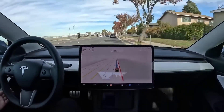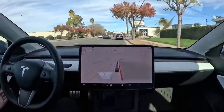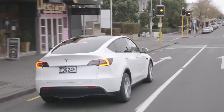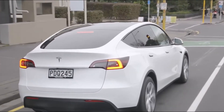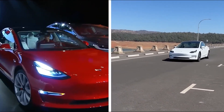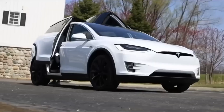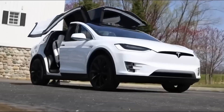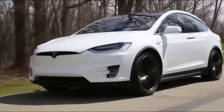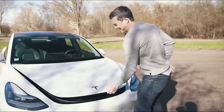While Tesla's entry-level saloon is an excellent electric vehicle, the company is well aware that it's not for everyone. Its small boot opening isn't ideal for families, and it isn't an SUV, which turns off many buyers. This is where the Tesla Model Y comes into play, positioned to complement the Model X and lacking the falcon doors.